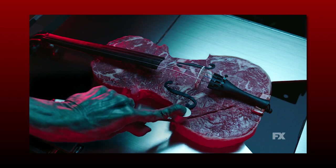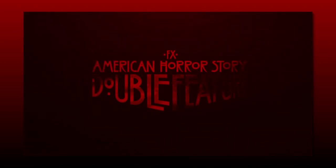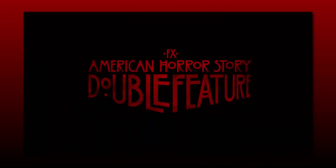Those are all the thoughts and theories for this first teaser of AHS Double Feature. Share your thoughts in the comments below — it's always great to hear from you. Give the video a like if you liked it, subscribe for more AHS coverage, and see you next time.